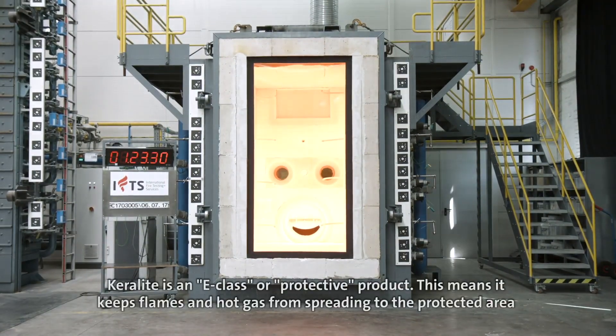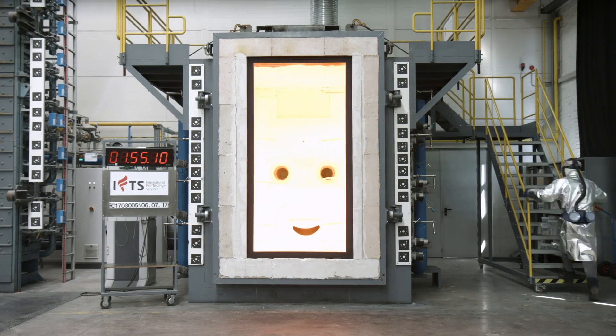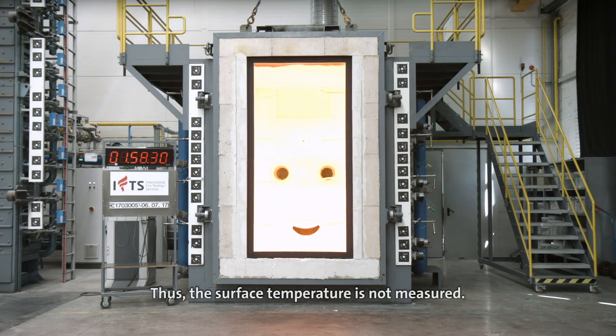Keralite is an E-Class or protective product. This means it keeps flames and hot gas from spreading to the protected area, but does not provide temperature insulation on the safe or non-fire side. For such tests, no surface temperature restrictions apply to the test specimen, and thus the surface temperature is not measured.